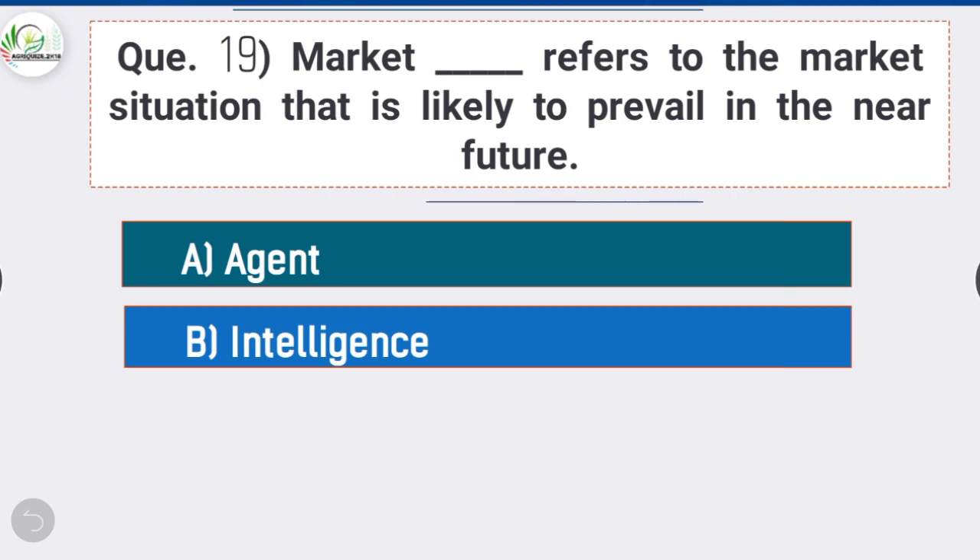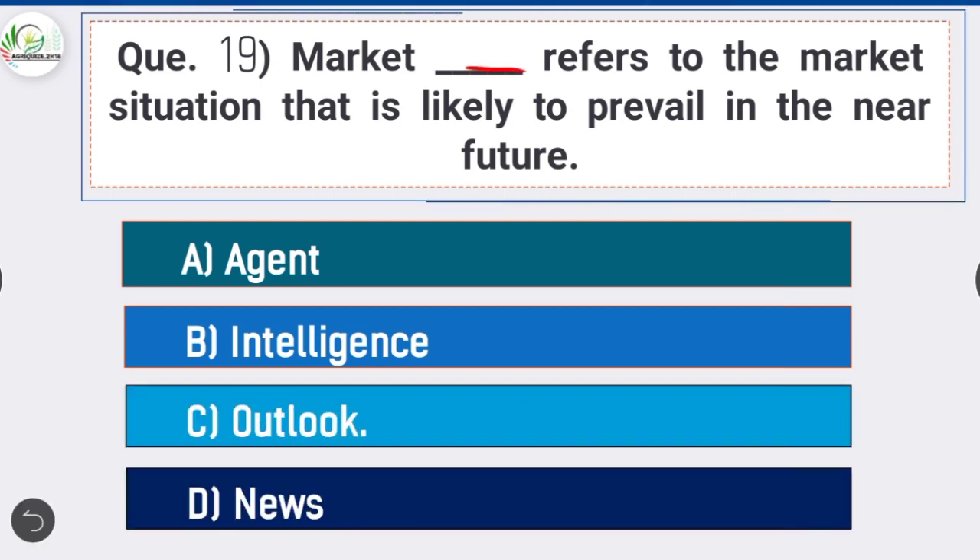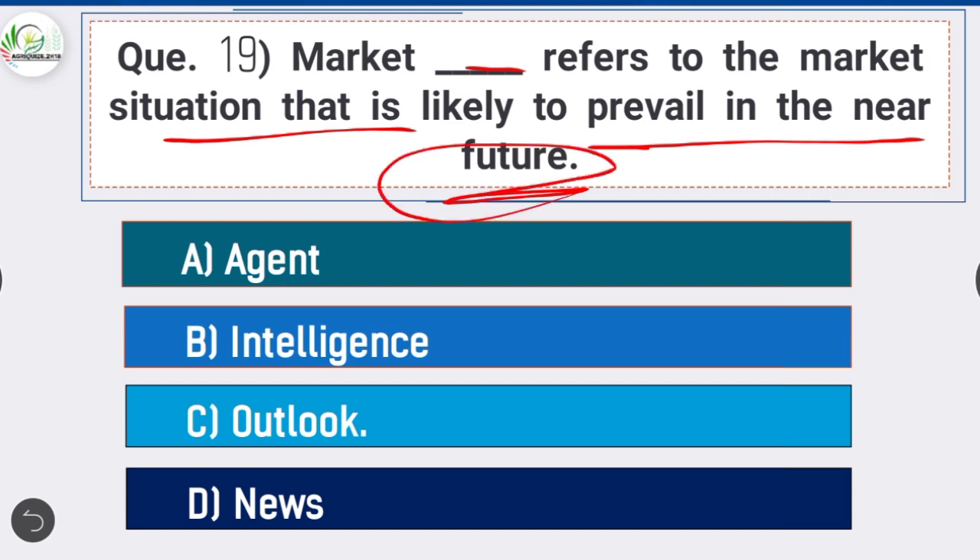Question 19: Market dash refers to the market situation that is likely to prevail in the near future — option C is correct: Outlook. Market outlook refers to the market situation that is likely to prevail in the near future.